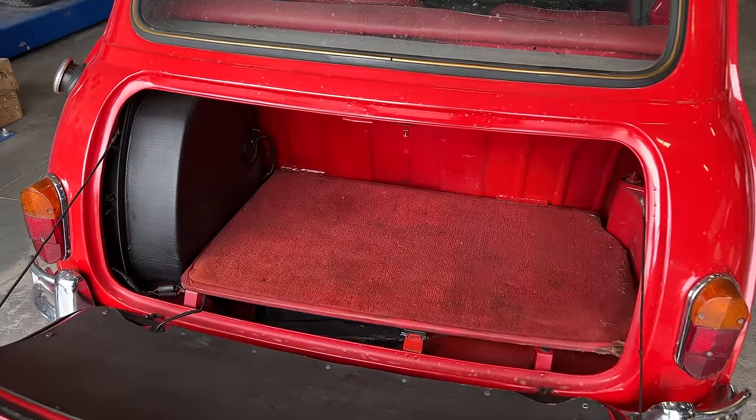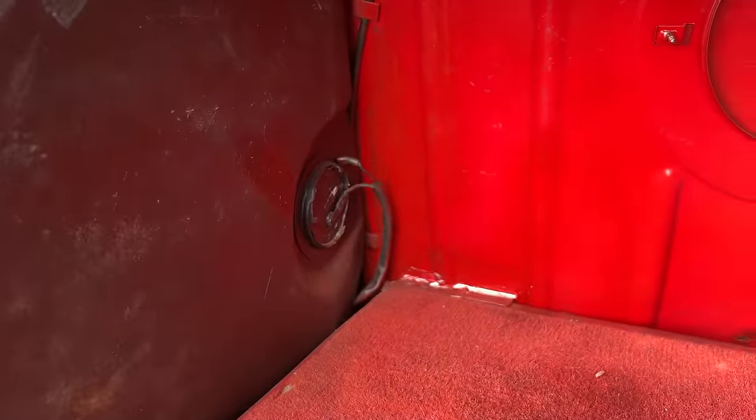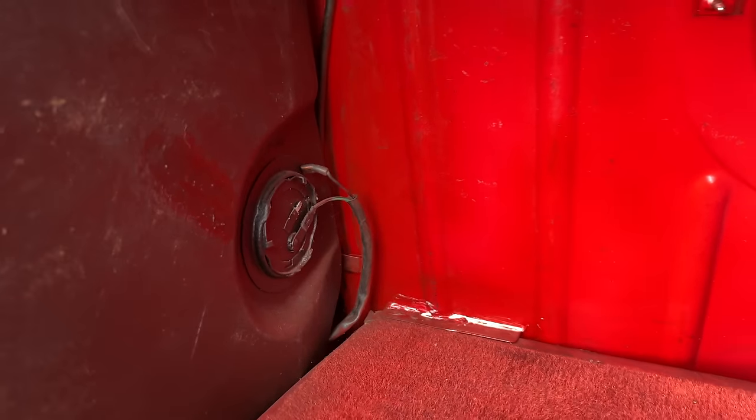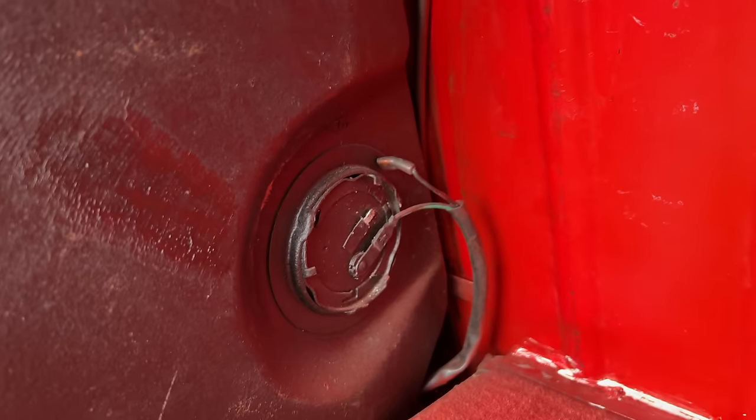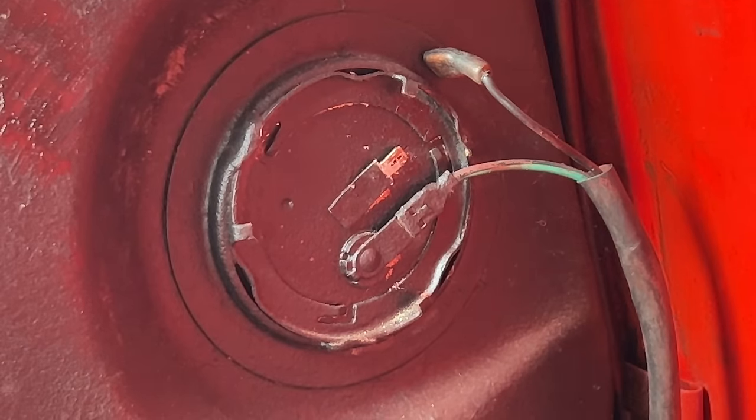I might get lucky. I popped the boot lid open so that I could take a look at the sender and see what I need to do to fix that. It looks like it's been disconnected for some reason. There's a lot of corrosion on that pin, so I'll take my wire brush and clean that off first.